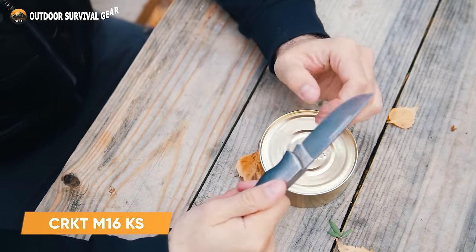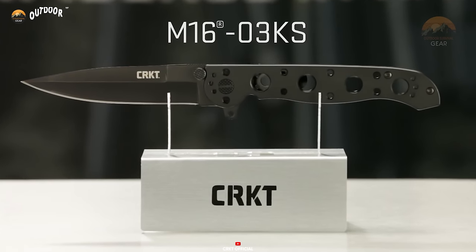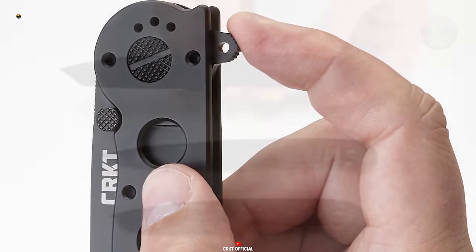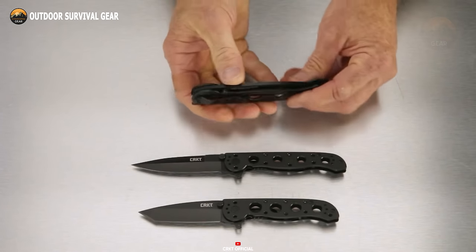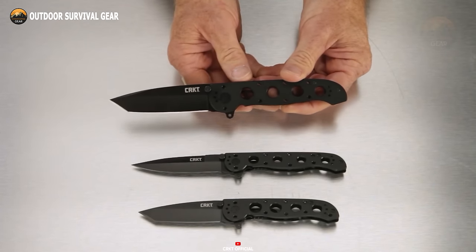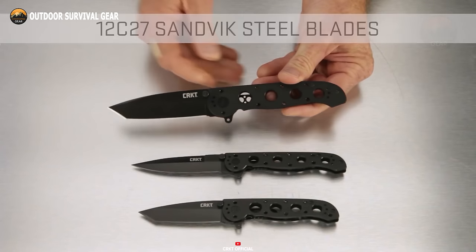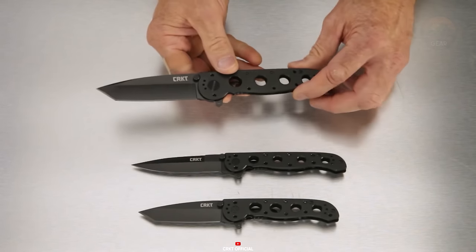Derived from a storied lineage of military-grade tools, the CRKT M16KS knife inherits a legacy of excellence. This iconic blade seamlessly integrates into your daily routine, marrying simplicity, durability, and affordability. Featuring a smooth flipper mechanism, the blade swiftly deploys whenever required, ensuring quick and easy access. With its sturdy frame lock design, the knife's robust lock bar provides a secure anchor, guaranteeing reliability even in the most demanding situations. The stainless steel handle exemplifies exceptional durability, withstanding the rigors of frequent use. Whether tackling outdoor adventures or everyday tasks, the CRKT M16KS knife proves itself as a steadfast companion, combining reliability, resilience, and affordability in a single indispensable tool.